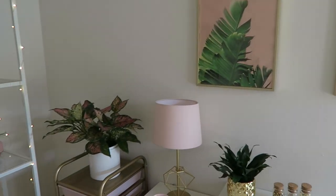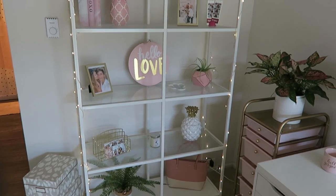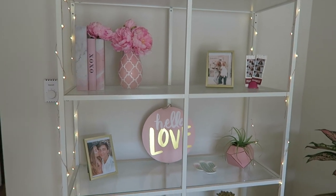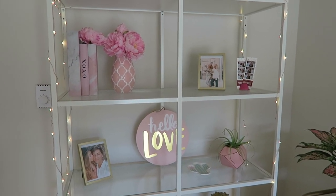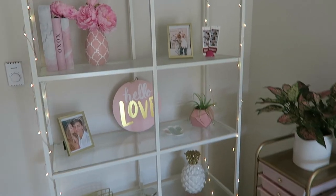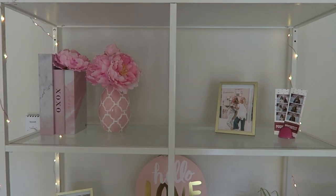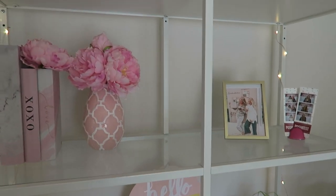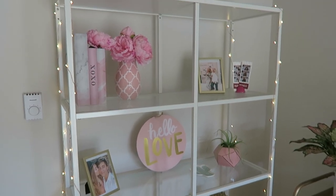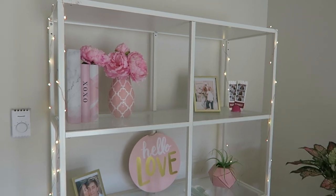Moving on — this is the storage shelf area. I'm actually thinking about switching this area up very soon. I love it, but I'm always redesigning things because I always have some new design inspiration. The shelf I got from IKEA — they also have it on Amazon, so I'll be linking it there too, since it's easier if you don't have an IKEA near you and can just have it shipped with Prime.